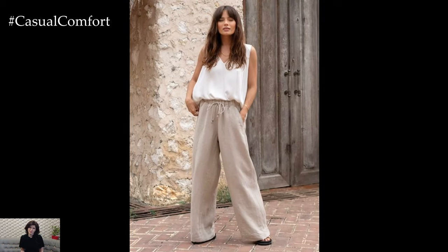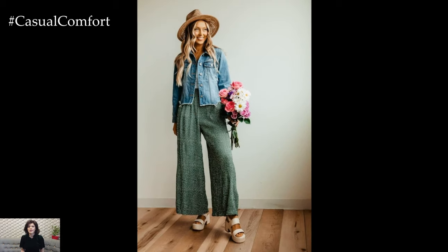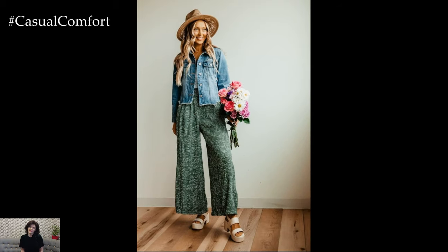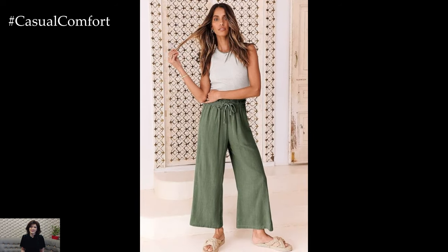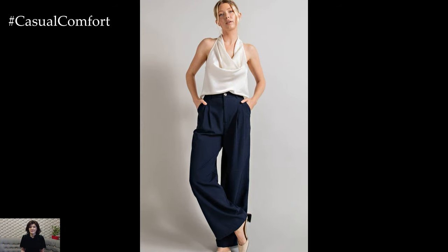In today's fashion world, comfort is no longer synonymous with sloppiness — it's all about looking chic while feeling great. Wide Leg Pants have made a significant comeback, offering a relaxed fit without sacrificing style. These versatile pieces are essential for any wardrobe, providing endless possibilities for creating effortlessly stylish outfits.